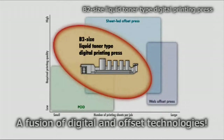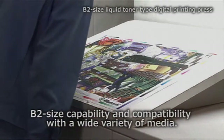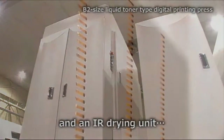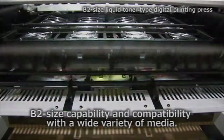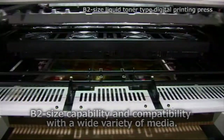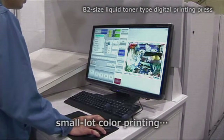On the digital front, printers in the US and Canada are talking about the new B2 size, 6-up liquid toner digital press now being jointly developed by RYOBI and Miyakoshi Printing Company. It's a breakthrough press capable of producing up to 10,000 sheets per hour and is expected to be available in North America later next year.